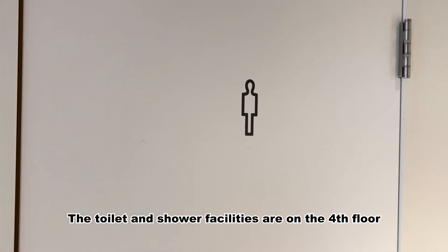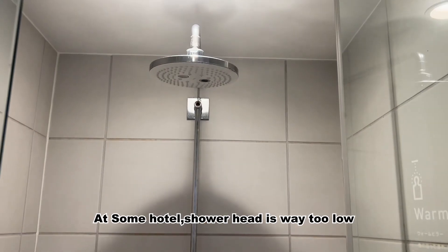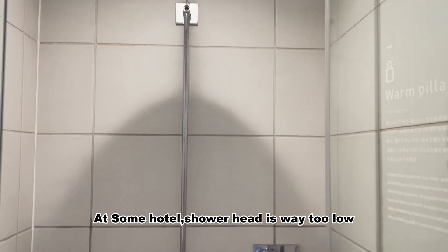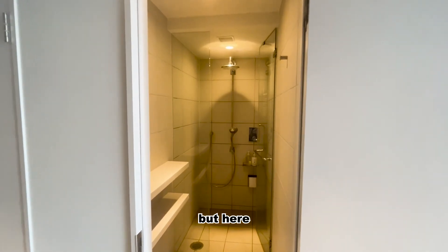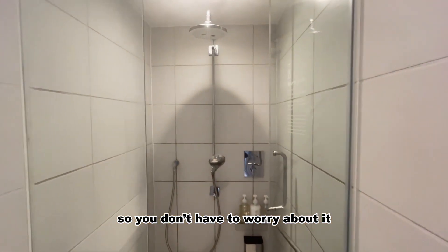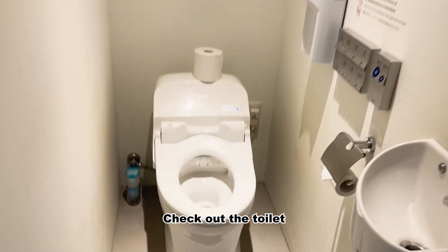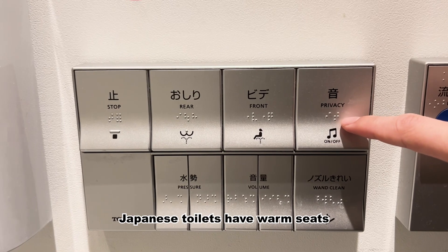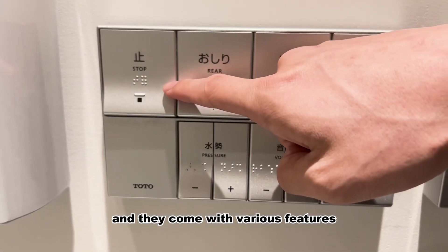The toilet and shower facilities are on the first floor. The shower room — at some hotels the shower head is way too low for taller guests, but here the shower head is high enough, so you don't have to worry about it. Check out the Japanese bathroom — Japanese toilets have a warm seat and they come with various features.